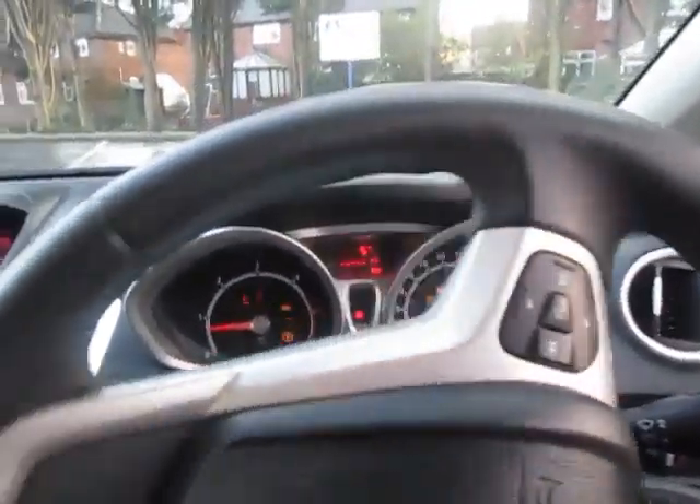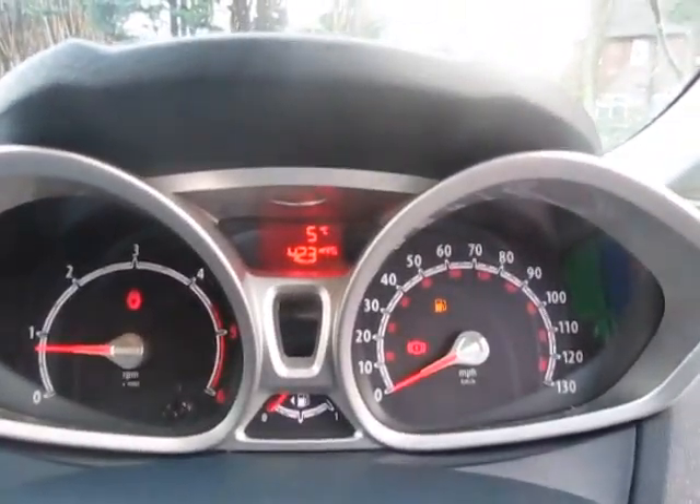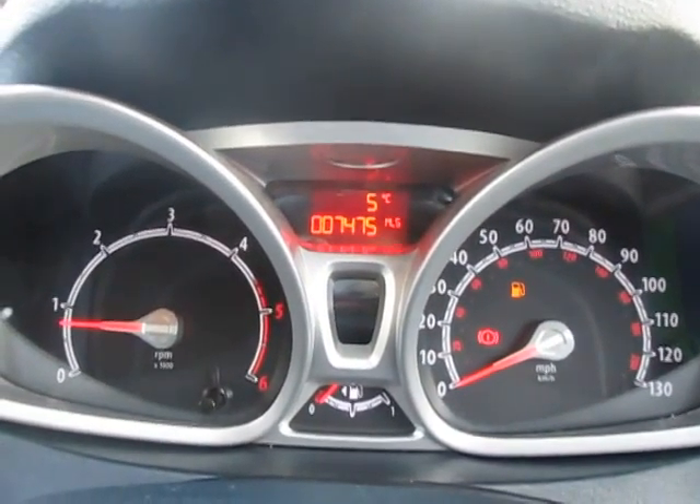We're inside the car now. I'll show you the mileage — it's 7,475. That will go up a tiny little bit because I do need to drive it back to base.